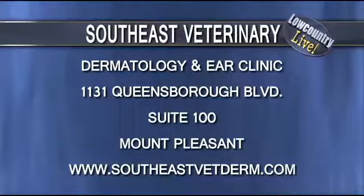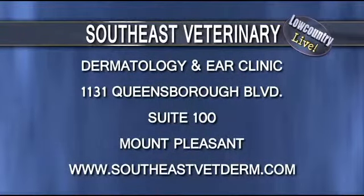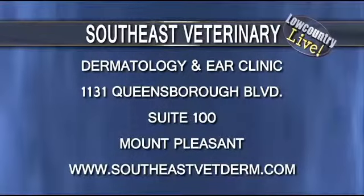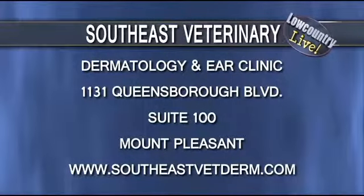Doctors, thanks for coming today. Thanks for being here. Southeast Veterinary Dermatology and Ear Clinic is just right across the street, behind Chick-fil-A, in the Queensboro shopping area at 1131 Queensboro Boulevard. Thanks for joining us today.